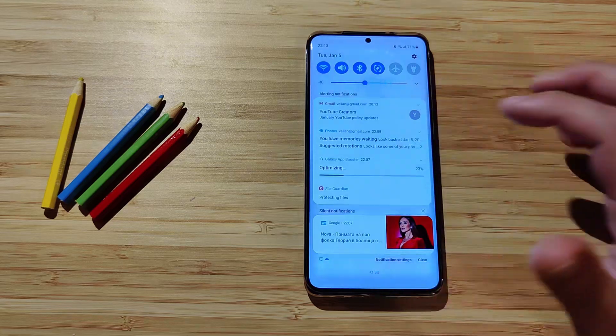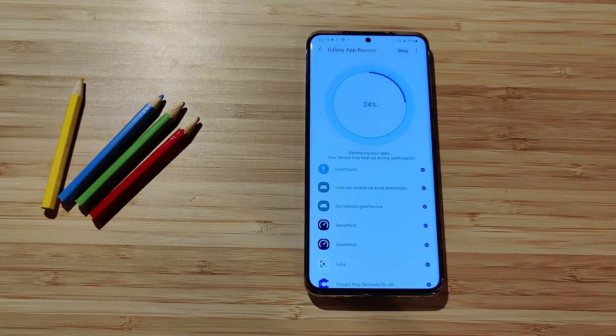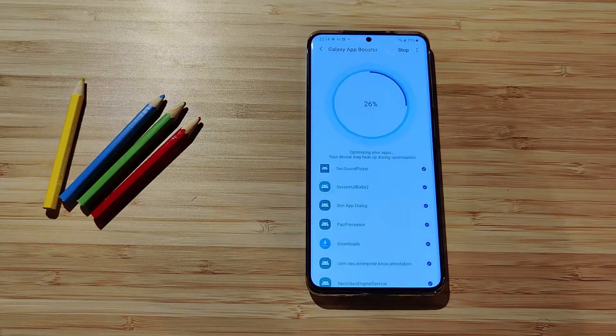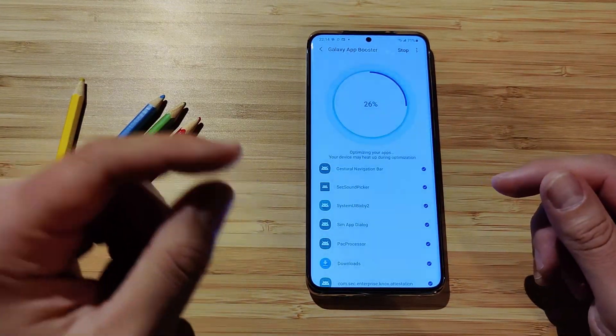The optimization is at about 23–24%, so you can see it takes some time. They also warn that your device may heat up during optimization, so keep that in mind.